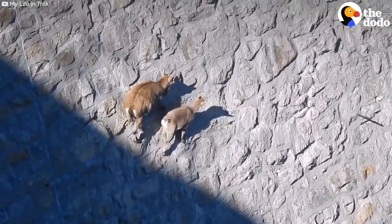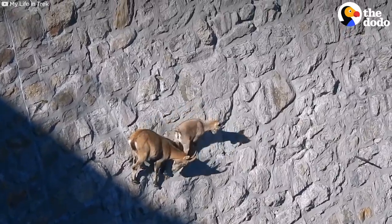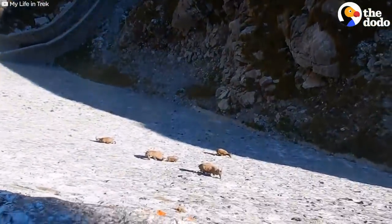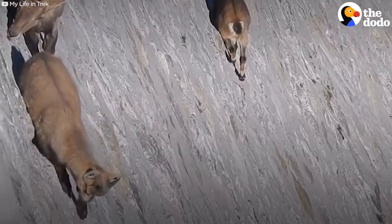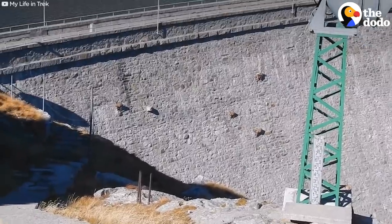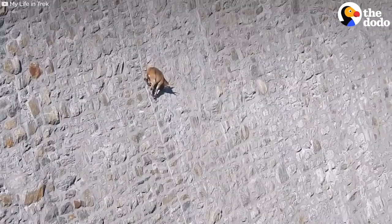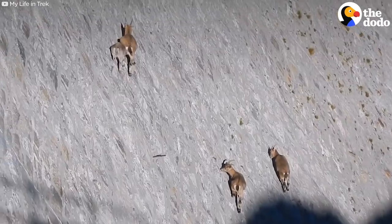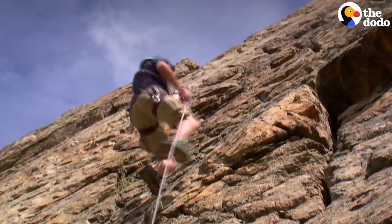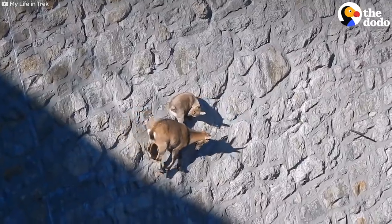Let's talk about some other animals with amazing abilities — and let's stay on dry land, or actually 150 feet above it. These wild goats, called Ibex, are able to climb this nearly vertical dam in Italy. Their hooves have sharp edges and they act as suction cups to grip the rocks — basically their own built-in climbing gear. And they make it look easy.